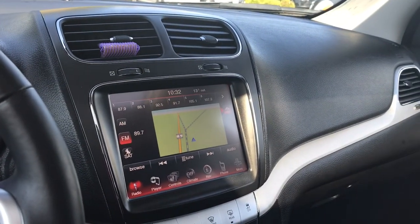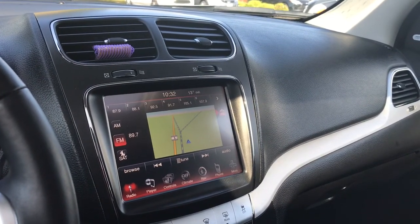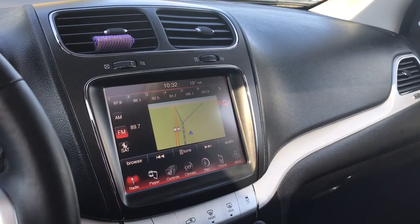Off to the side there's your touchscreen media display center with AM, FM, Sirius satellite radio, CD, Bluetooth, and auxiliary line in. You also have navigation, and it's also where you'll see your rear backup camera view when going in reverse.